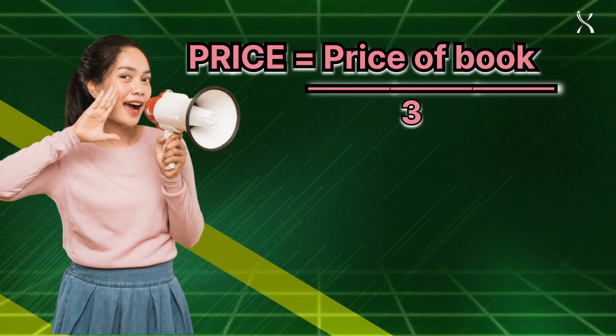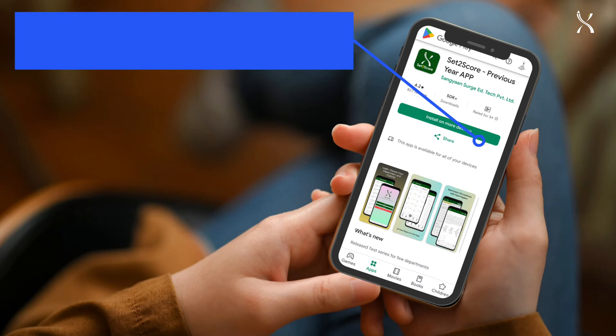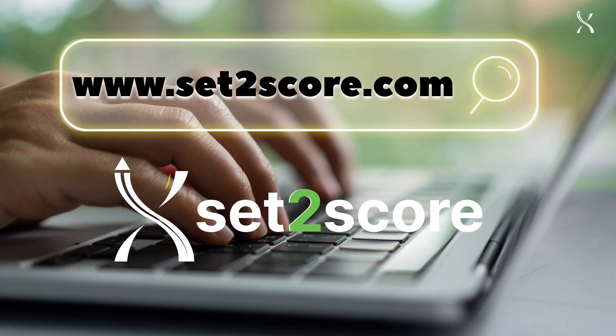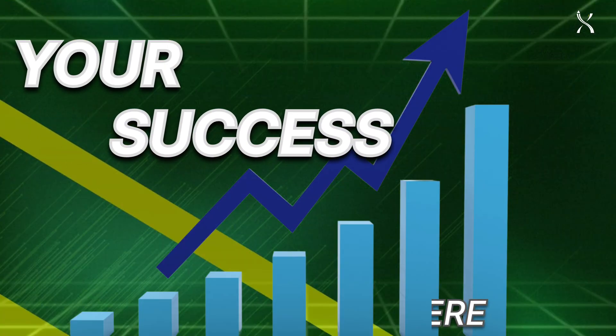All of this at just one-third the cost of a book. So, what are you waiting for? Download the Set2Scored app from the Play Store or visit www.set2scored.com today. Ace your GATE exam with Set2Scored — your success starts here.